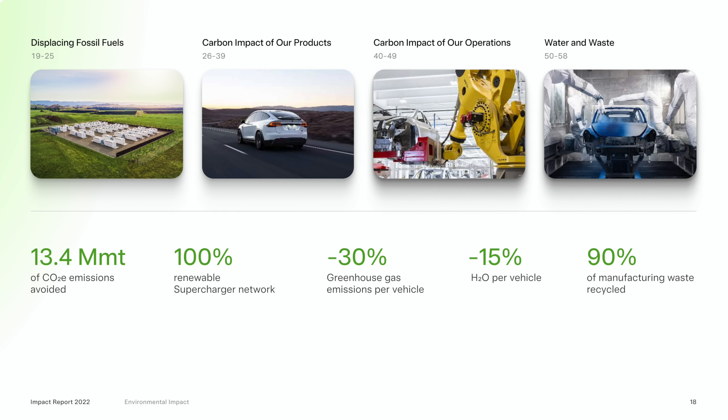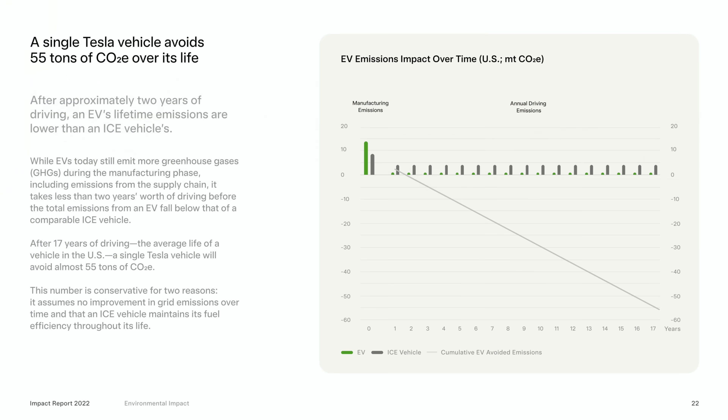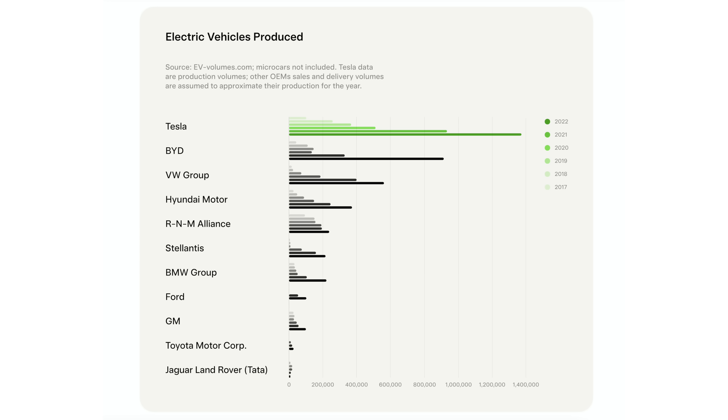Tesla says this year they were able to avoid 13.4 million metric tons of CO2 emissions across all their products and operations — up from 8.4 million metric tons last year, almost a 60% increase in emissions avoided in a single year. Tesla's included a really nice graph showing how emissions for an EV versus an ICE vehicle compare from the manufacturing phase through the life of the vehicle — every Tesla saving 55 tons of CO2 emissions over its life on average. Tesla's got a nice chart showing EVs produced by manufacturer over the last six years, with Tesla of course the leader in electric vehicles produced.